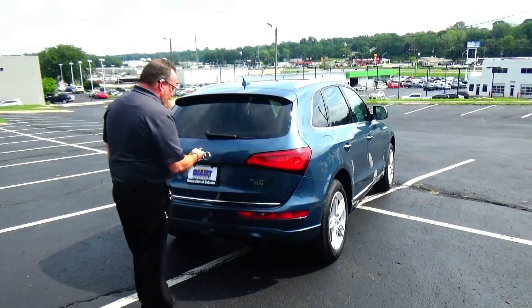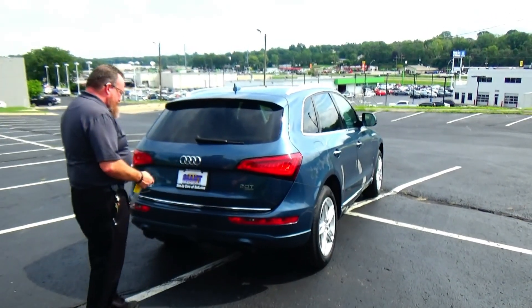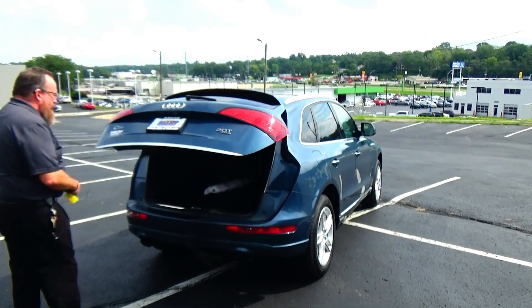It's a 2.0 quattro with lots of room in the back, and it's got parking sensors front and back.